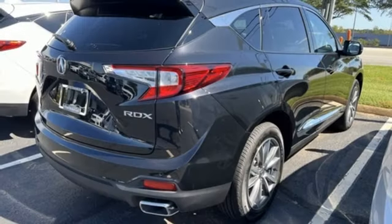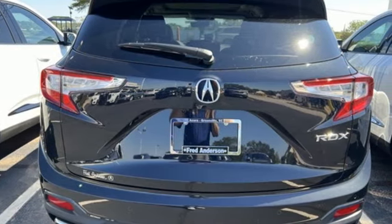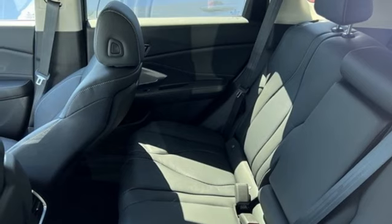Intercooled turbo inline four-cylinder engine, gas pressurized shocks, integrated navigation system with voice activation, doors and push button start proximity key, dual zone climate control, auto dimming rear view mirror, external memory control.